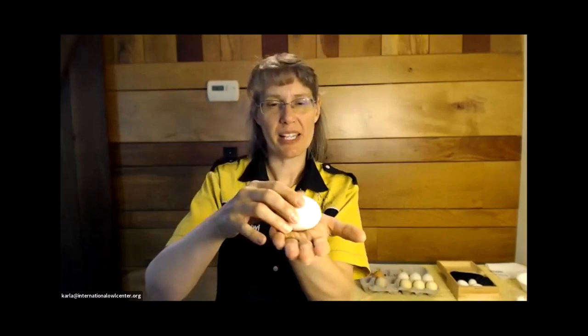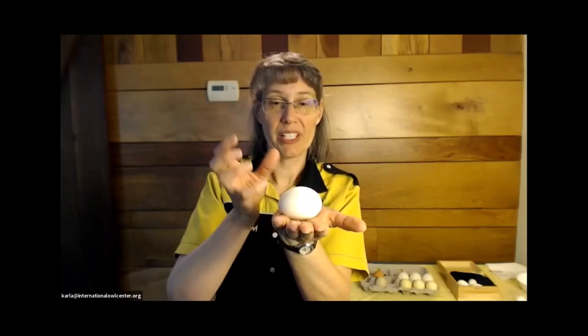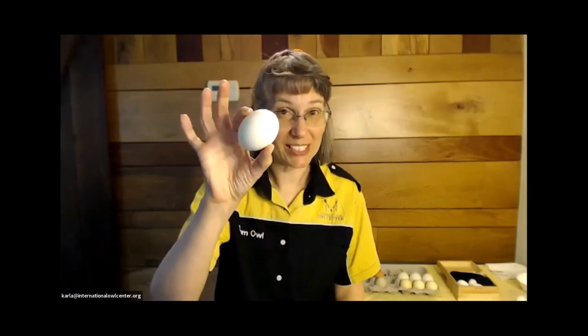Eggs are very strong. People always say — Uhu weighs five or six pounds, if she's sitting on this, how does she not break it? The shape is very strong. The shells are actually quite thick, which you'll see shortly because Hein is going to blow out one of these Uhu eggs. You may remember DDT affecting eagles, ospreys, and peregrine falcons — DDT affected the metabolism of birds so their eggshells were too thin and they were crushing them, preventing reproduction.